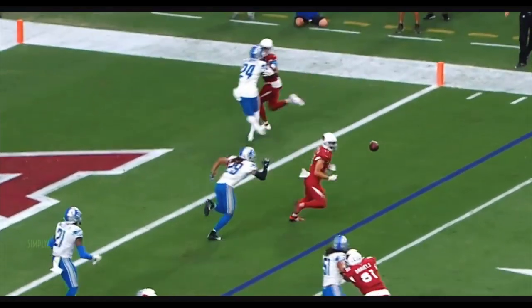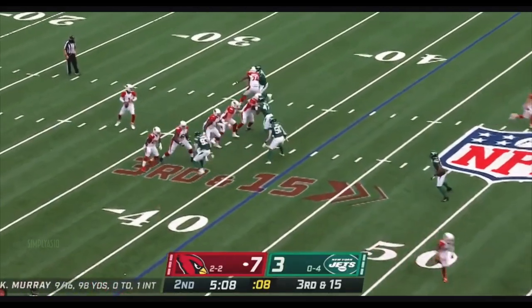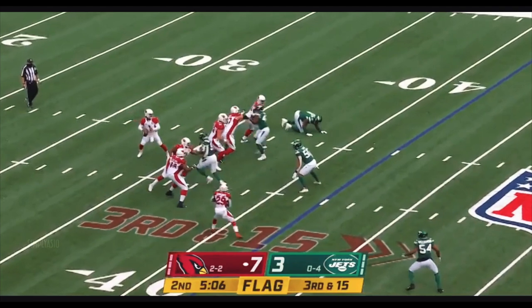The nickelback. Look at the suddenness out of his break. Robert stumbles — that's all he needs for the freebie. The movement up front, free play for Kyler Murray.